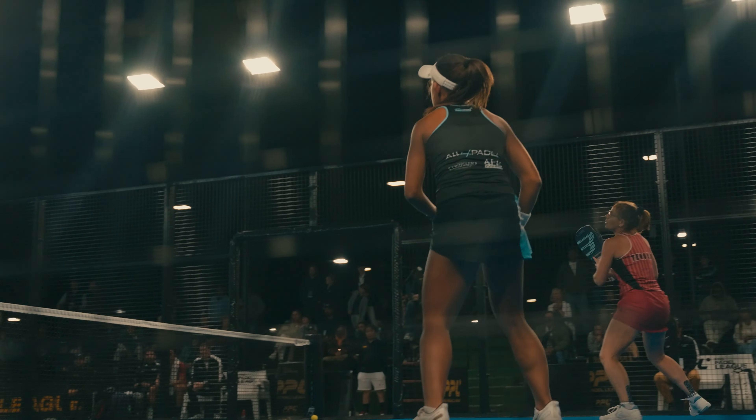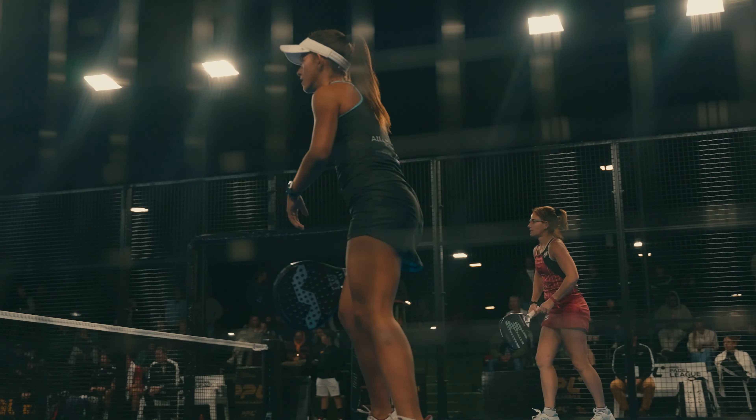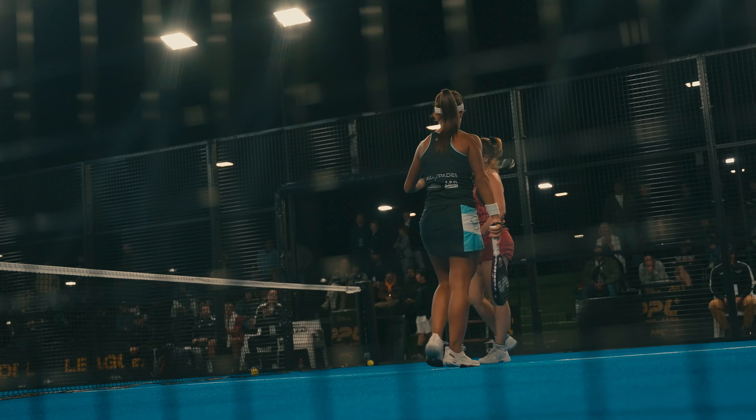We play in teams of two people, so if you guys are moving up to the net, you gotta move together. If you guys are backing up, you gotta move together as well.